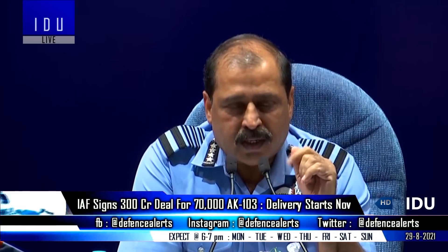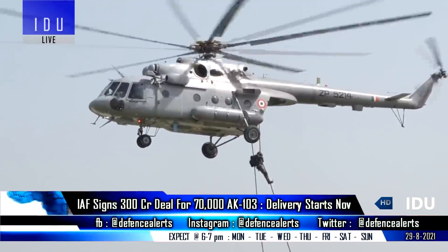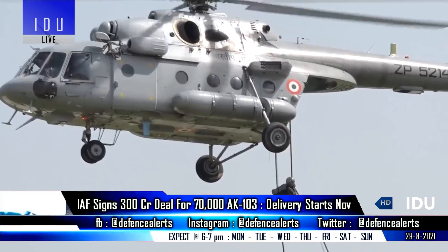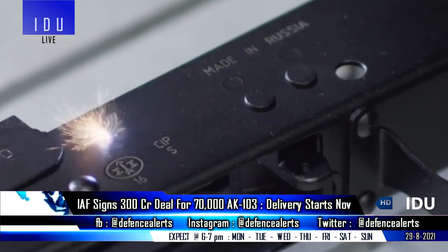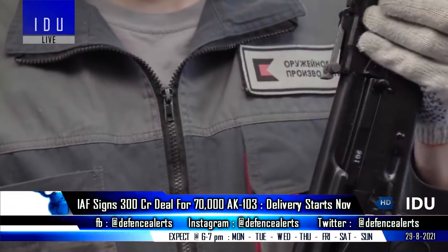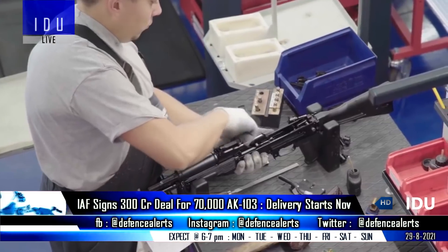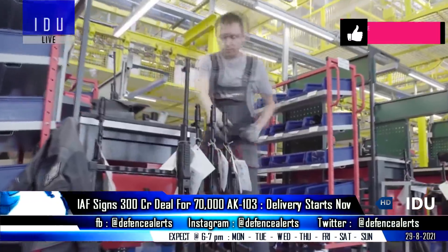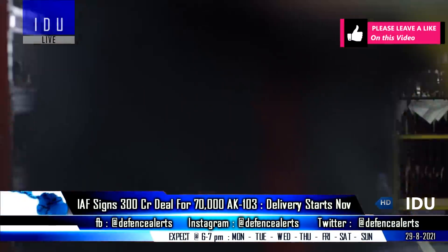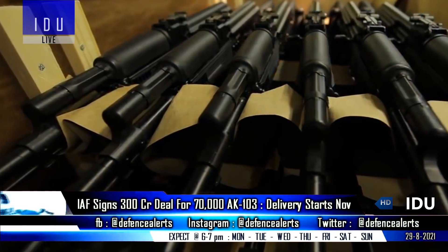The Indian Air Force has signed a 300 crore rupees deal with Russia for acquiring 70,000 AK-103 rifles under emergency provisions. The Indian Air Force has a requirement of 1.5 lakh new rifles, and the new AK-103 rifles will be delivered by November, while the remaining part of the requirement would be met after India and Russia sign a deal to locally produce the more advanced AK-203.